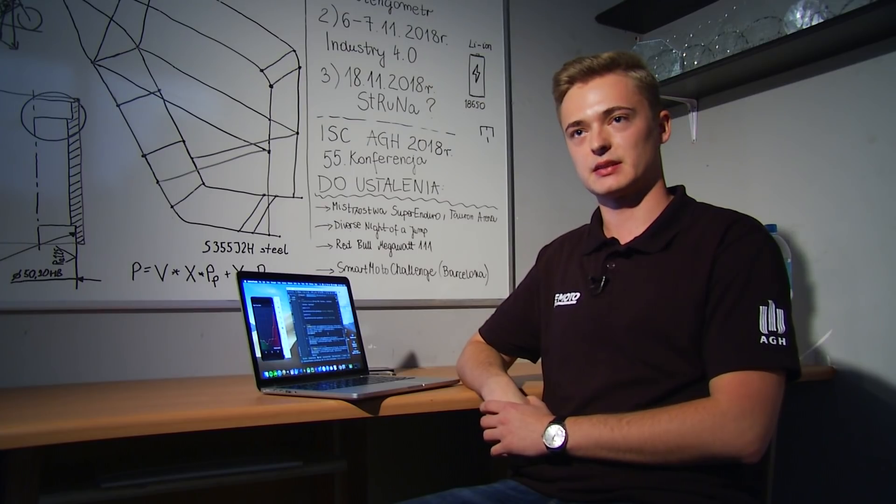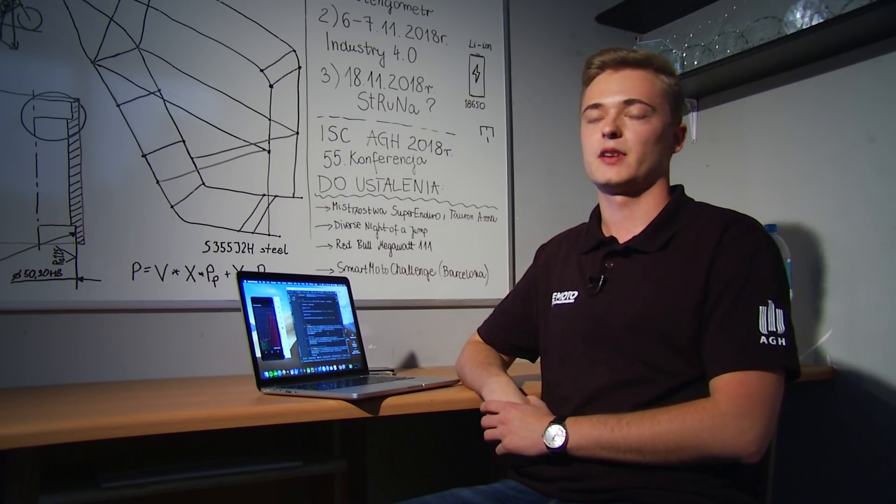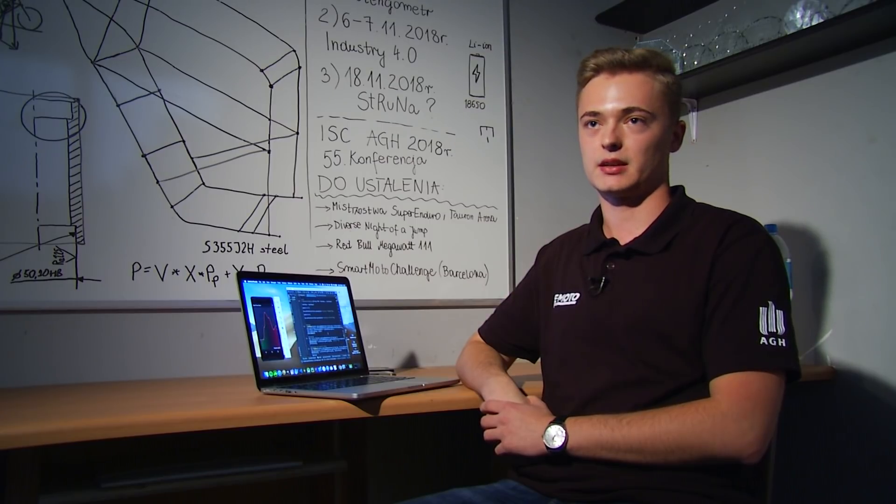Jest to terenowy motocykl elektryczny przystosowany do rajdów typu Dakar. Przy realizacji tego projektu pracowało 40 osób podzielonych na 8 sekcji. Silnik tego motocykla, za pośrednictwem sterownika, zasilany jest z baterii. Nasza sekcja Smart Systems MotoGH zajmowała się tworzeniem oprogramowania, takim jak tworzenie deski rozdzielczej czy aplikacji mobilnej.